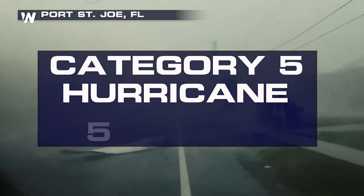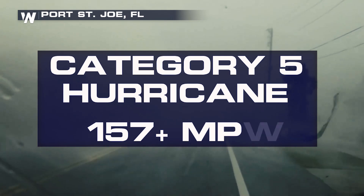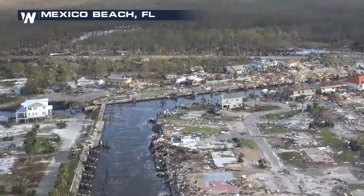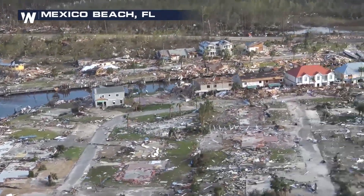A category five hurricane makes the top of the list, coming in with wind speeds of 157 miles per hour or greater. Catastrophic damage can occur. Most areas may be uninhabitable for weeks or months.